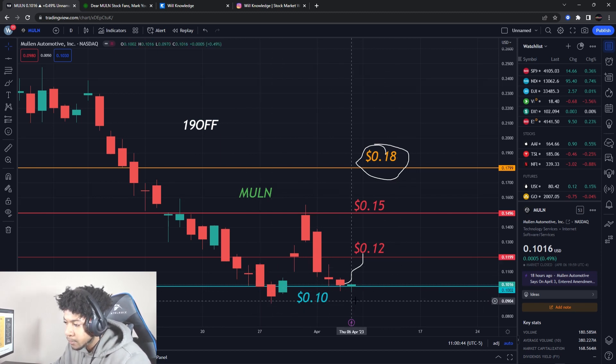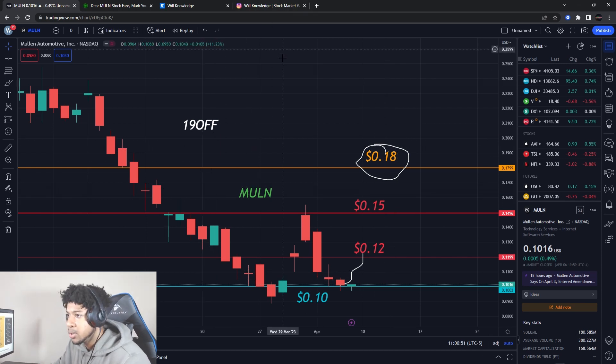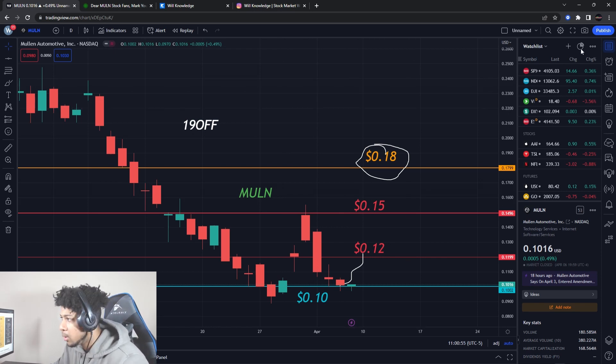So watch these levels for Mullen. Right now there is no clear buying level until maybe we break 12 cents — then I'll likely see a clear buying level. Smash the like button and subscribe, and always remember: no recommendation to buy or sell anything — this is for educational purposes only. Do not trade anything you see or hear in the video.